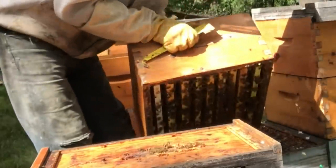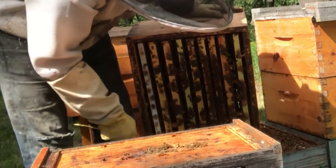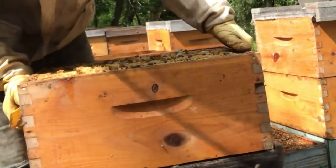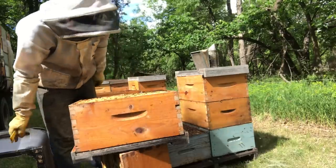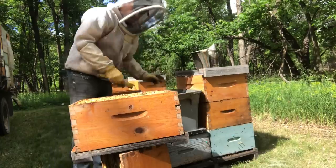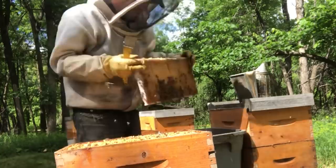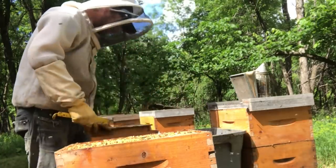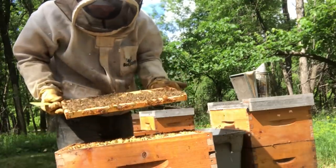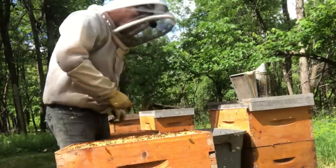These hives are looking pretty healthy. We've gone through and already equalized everything out. Anything that shows maybe a little bit too strong, we'll skim some brood from the top. Frame by frame we go through, take a look, and shake them down.